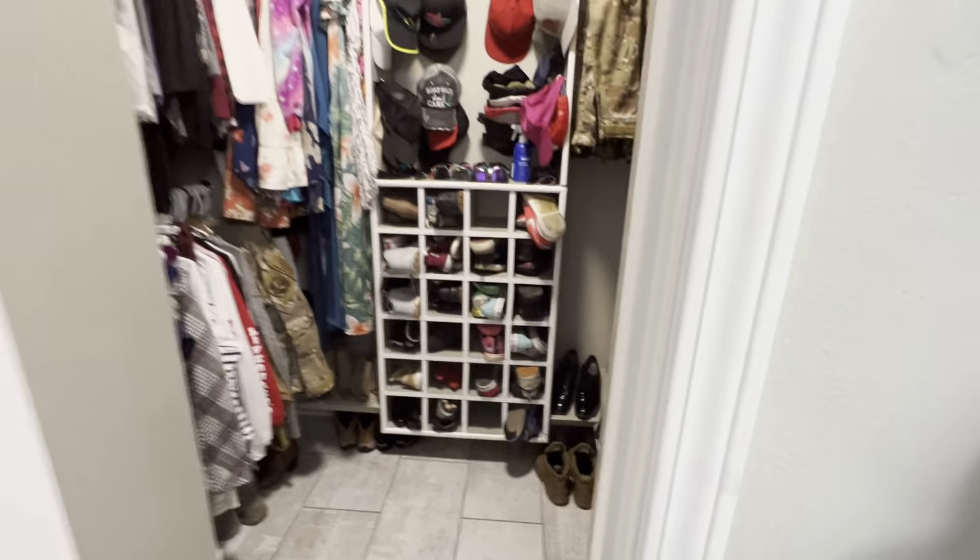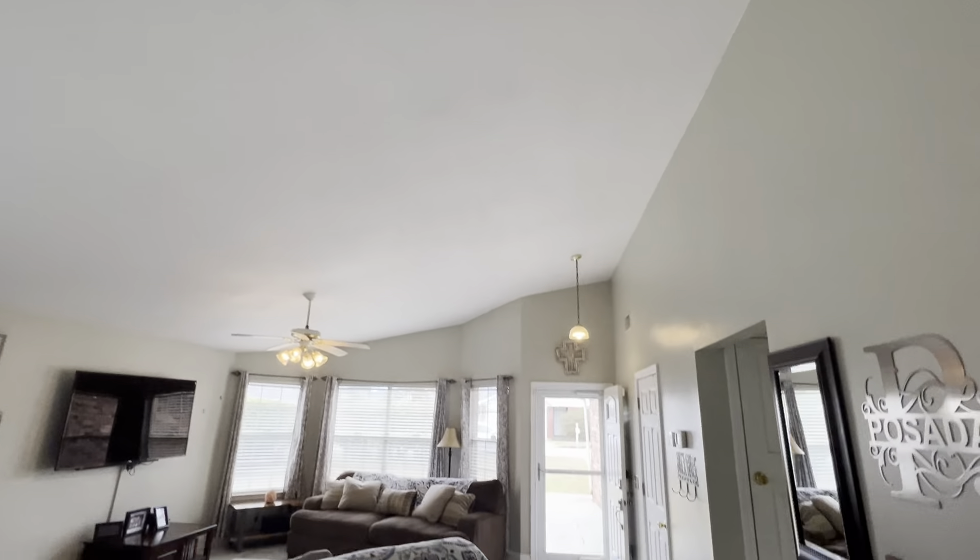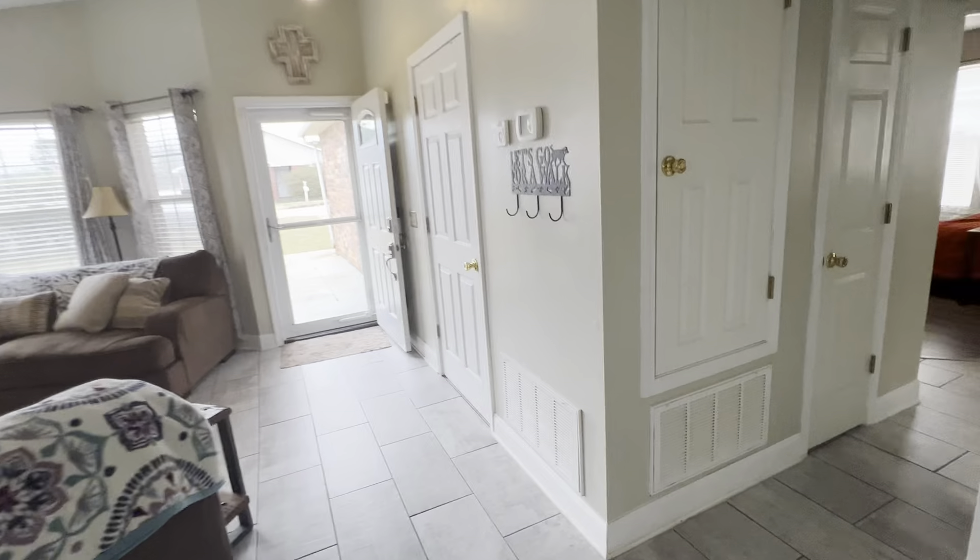No door here but you could probably put in a pocket door if you wanted. Carpet in this room — it would look really nice to go LVP like the front room and all the bedrooms, but this carpet is nice, got a good pad under it, and when they put it in it was considered luxury carpet.